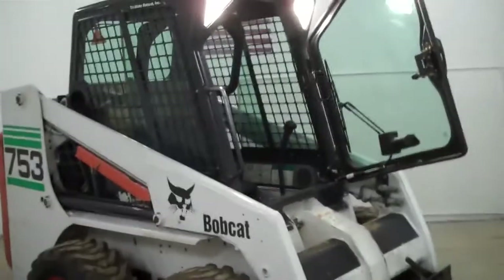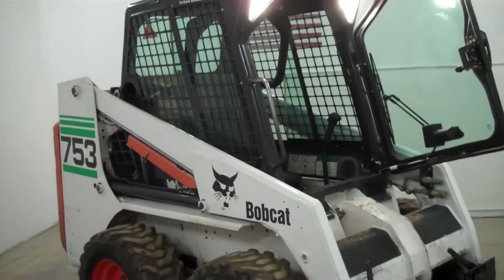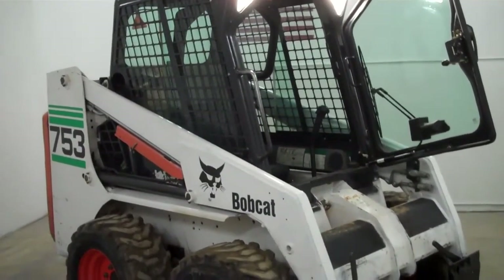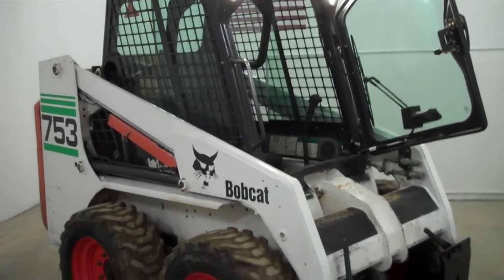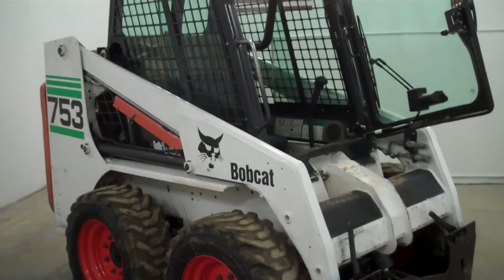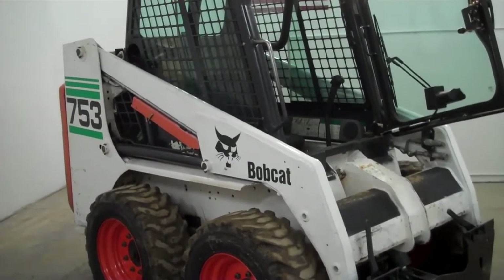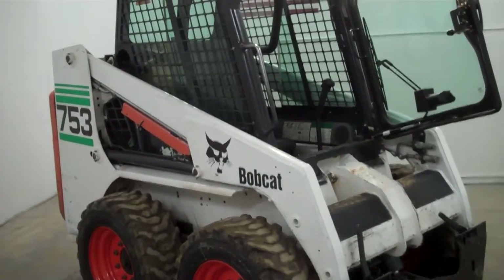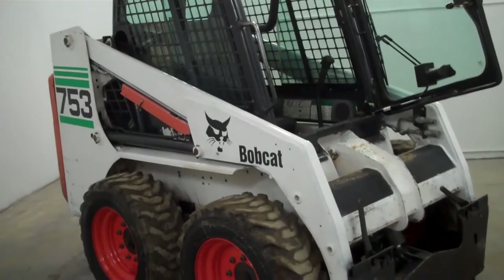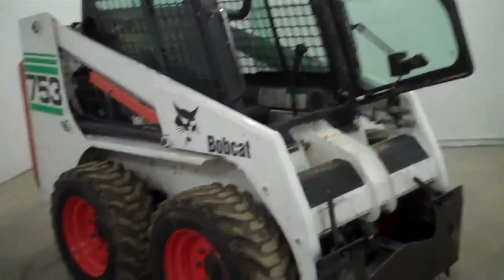Tri-State Bobcat, Hudson, Wisconsin. Give me a call on this 2001 753 G-Series with 2177 on the hours. It's a one-owner machine. We will go through and check it out, but it does not have the rust that a lot of machines have out there. The paint has been touched up, but it was done right. The decals are nice. We've got a 1300 rated operating capacity, 4740 is the operating weight — so this is an ideal machine to throw behind your truck and tow. 43 horse, Kubota diesel, 4-cylinder power. It does have a block heater on it, so we're ready for any weather.